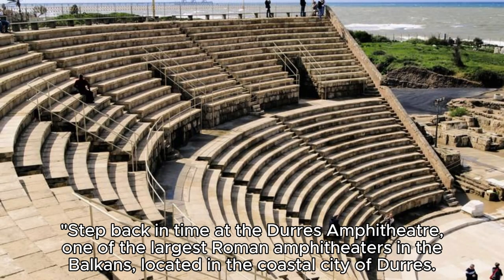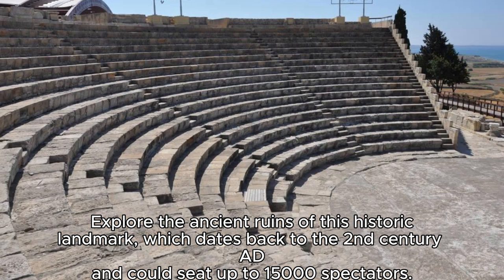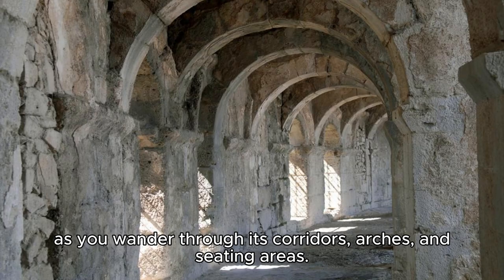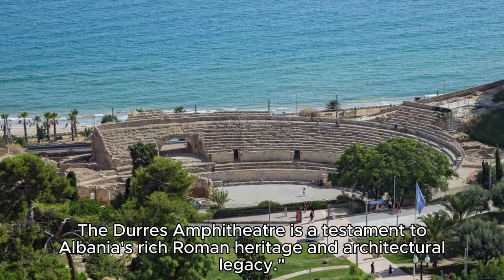Step back in time at the Durz Amphitheater, one of the largest Roman amphitheaters in the Balkans, located in the coastal city of Durz. Explore the ancient ruins of this historic landmark, which dates back to the 2nd century AD and could seat up to 15,000 spectators. Imagine the gladiatorial contests, theatrical performances, and public events that once took place within its walls. As you wander through its corridors, arches, and seating areas, the Durz Amphitheater is a testament to Albania's rich Roman heritage and architectural legacy.